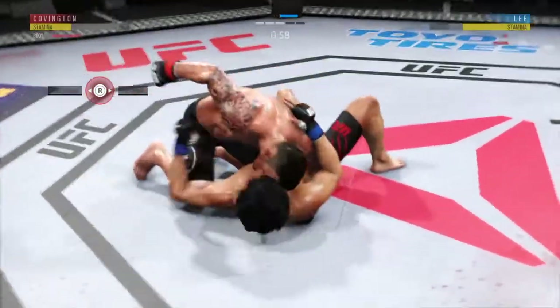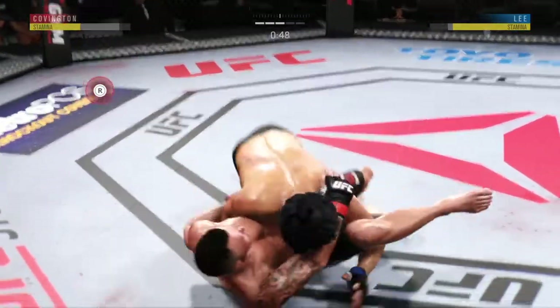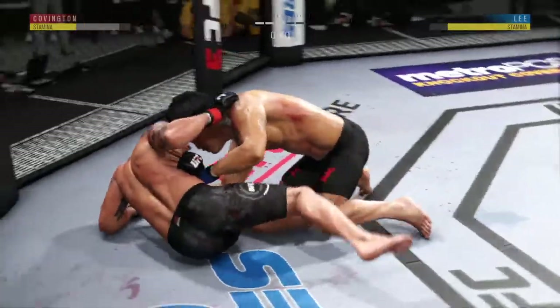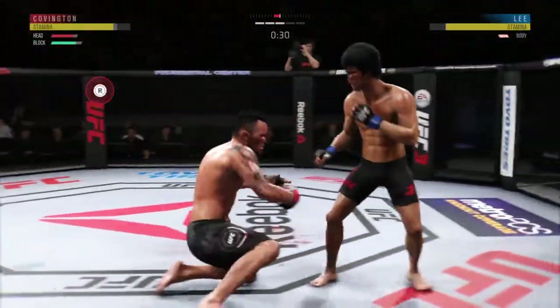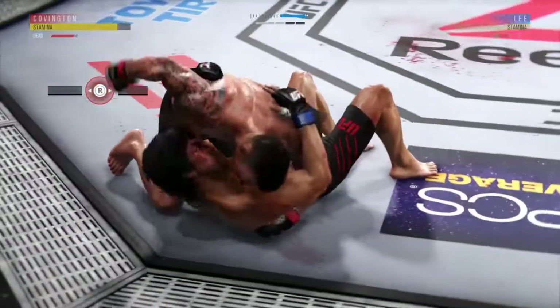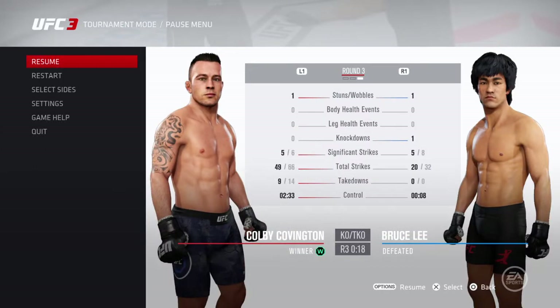He slams him to the ground. Into the final minute of this championship fight. Very nice sweep right into side control. He's landed a high number of total strikes here in the latter stages — really picked up the pace. He's clearly hurt. He's getting tapped — that'll go. He's tapping out.